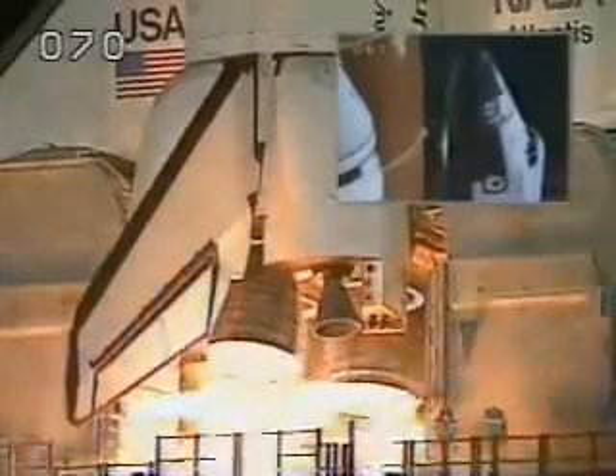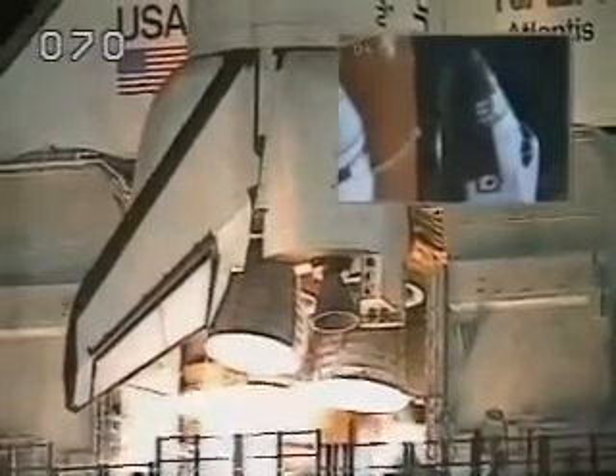5, 4, 3, 2, 1. We have booster ignition and liftoff of Atlantis on the fourth flight to dock with the Russian space station. Houston now controlling.